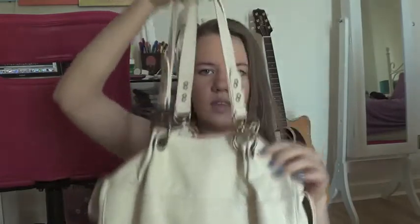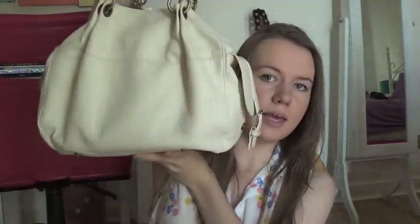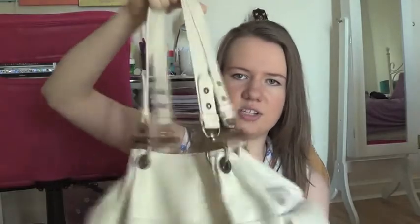Hey guys, so today I'm doing a what's in my bag video and I'm just showing you the bag that I use normally. I haven't looked through it or cleaned it out before this video so there's probably a bunch of junk in there. This is the bag that I normally use. I got it about two years ago from Topshop and it was only like £35. I literally use it all the time because it's pretty big, I really like the handles on it, it's just super easy to carry and I can fit a ton of stuff in here.